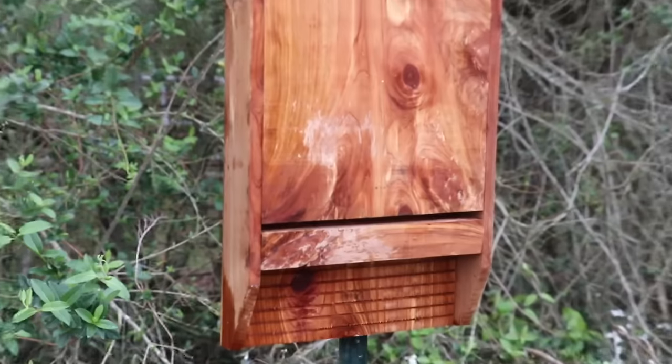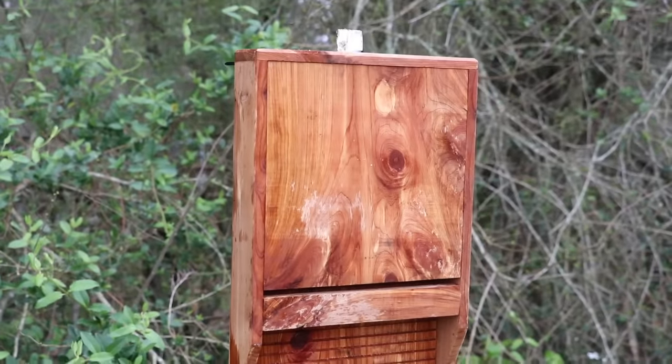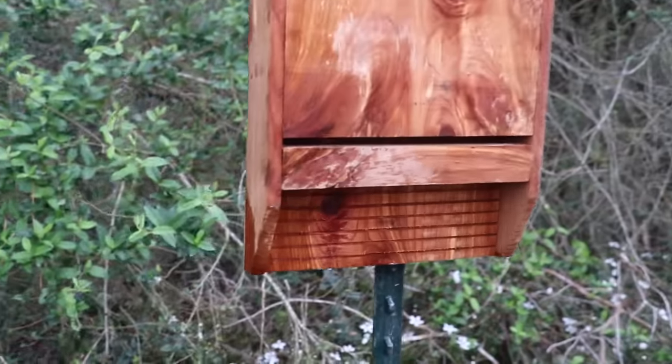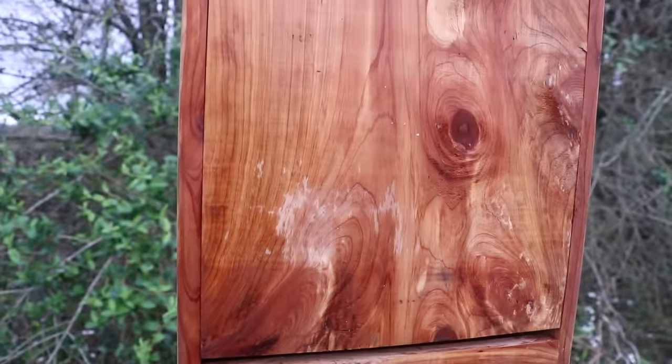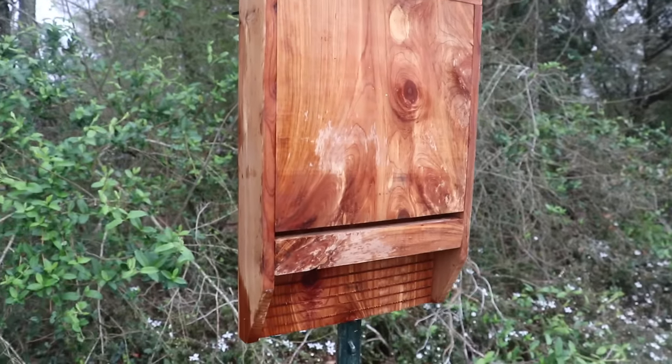A lot of people suggested I mount a bat box to help with all the insects that are going to be around the pond. I've never owned a bat box before, but there it is — they just go right in that entrance and sleep in it. We'll check back in a week or two and see if they find it.